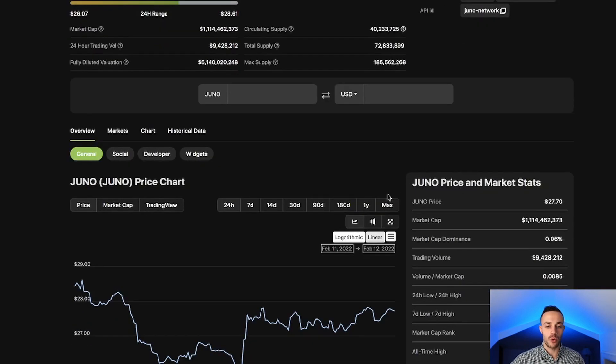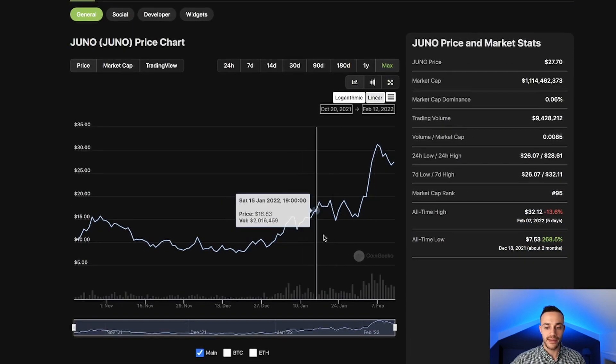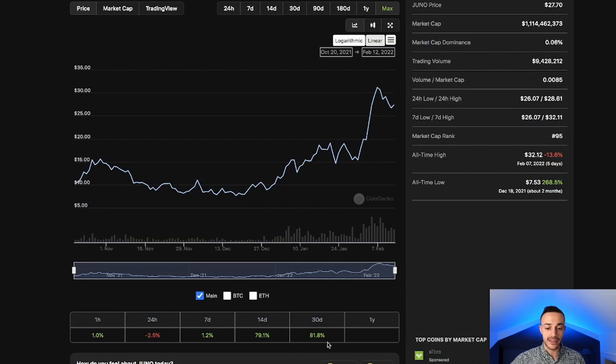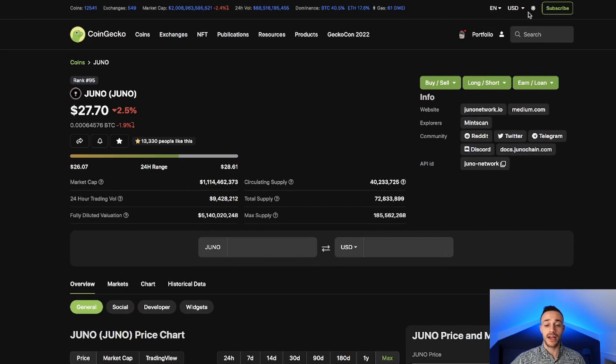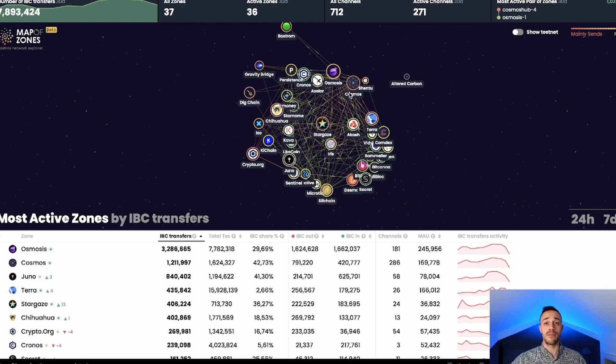There are no traditional TA charts I can review since Juno is only on Osmosis, but we can look at the CoinGecko chart and see that it has been performing very well over the past 30 days — it is up 81%. So keep your eyes on this one. I'm a big fan of this project and I think it has a lot of potential. I encourage you to look into Juno — it's a layer one permissionless smart contract sovereign blockchain in the Cosmos ecosystem using the CW20 CosmWasm standard, with many airdrops coming for Juno stakers and JunoSwap liquidity providers.